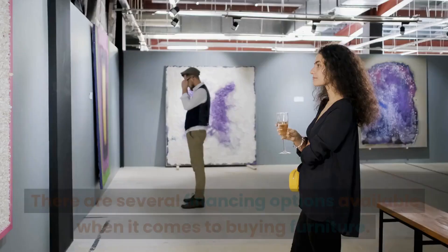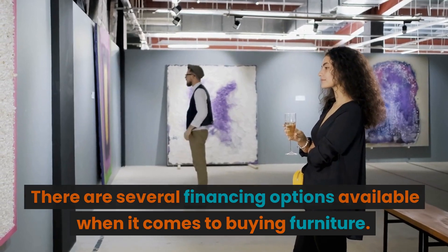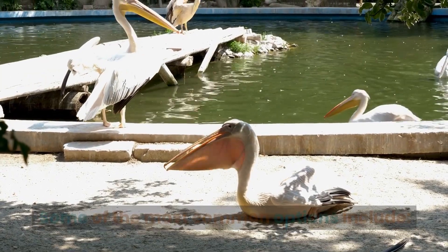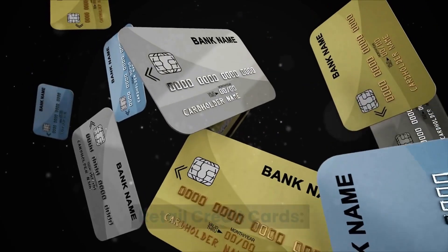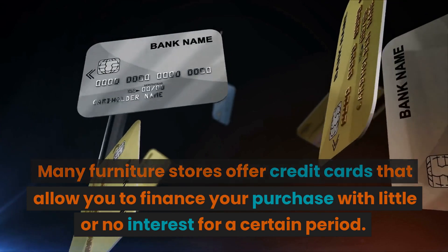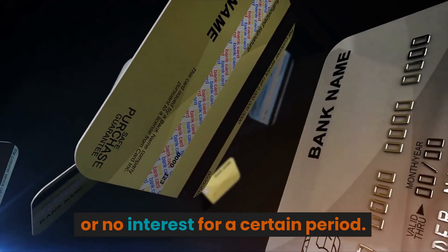Understand your options. There are several financing options available when it comes to buying furniture. Some of the most common options include retail credit cards. Many furniture stores offer credit cards that allow you to finance your purchase with little or no interest for a certain period.